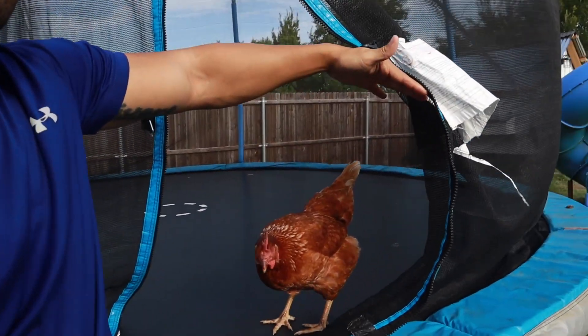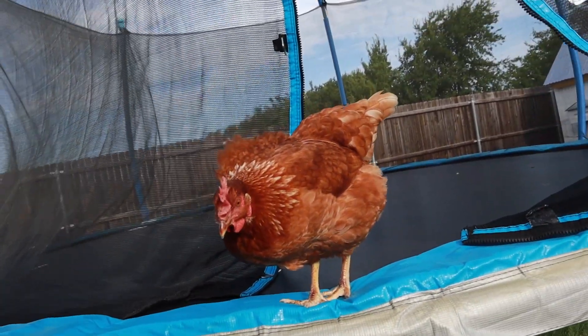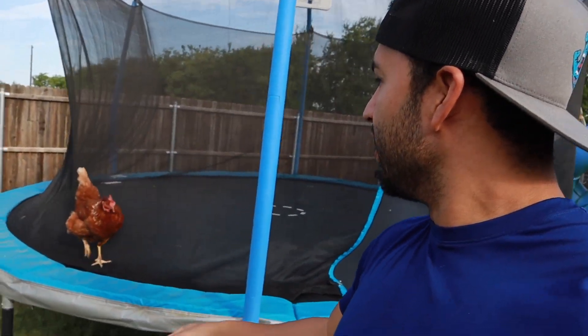I just wanted to show you guys this as well — look at this. I believe this is Brownie here. She likes to get onto the trampoline, especially when the kiddos are out here jumping. She loves to get up there and hop on and jump with them. I think she's waiting for the kids to come out and jump with her. Let's go ahead and get this pool cleaned out, get it all ready for our girls, and then I'll give you guys some more ways that we keep our other girls cooled down.